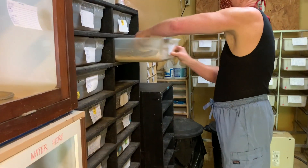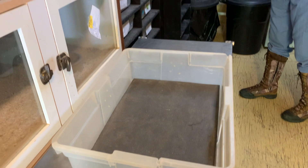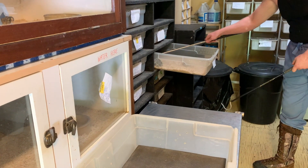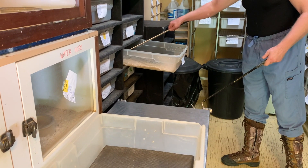Mojave rattlesnakes get their scientific name from the scales on the top of their head. Mojaves have several large scutes or scales on the top of their head instead of having many small scales like most rattlesnakes do.